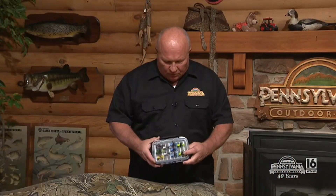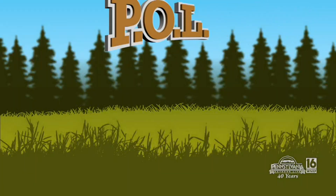Earlier you said you're not an artist — you're an artist. Thank you very much. So there you have it, a beautiful assortment for a lucky winner of the P.O.L. Outdoor Club.